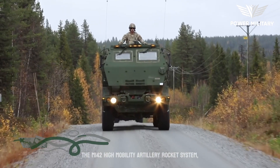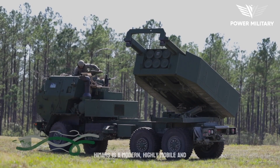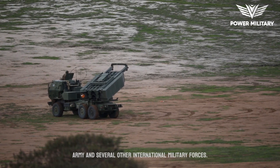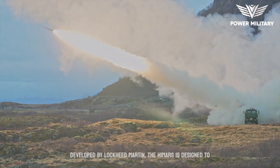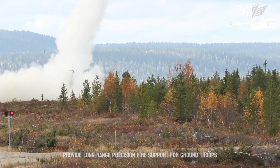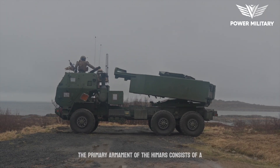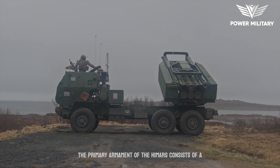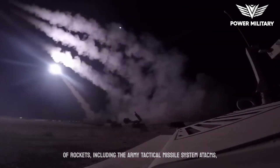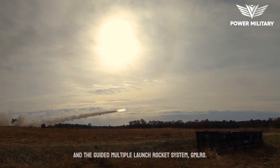The M142 High Mobility Artillery Rocket System (HIMARS) is a modern, highly mobile, and versatile rocket launcher utilized by the United States Army and several other international military forces. Developed by Lockheed Martin, the HIMARS is designed to provide long-range precision fire support for ground troops in a wide range of operational environments. Its primary armament consists of a six-round pod container, which can house a variety of rockets, including the Army Tactical Missile System (ATACMS) and the Guided Multiple Launch Rocket System (GMLRS).